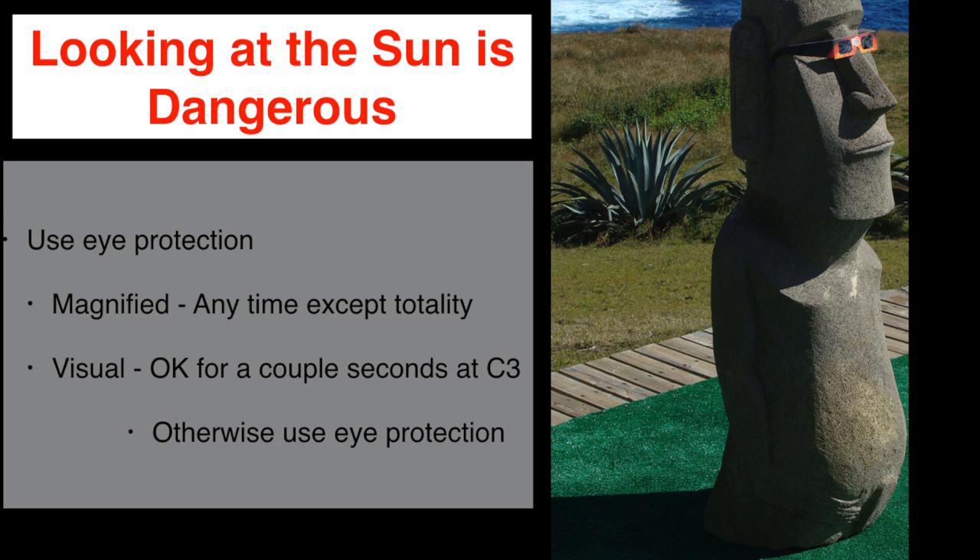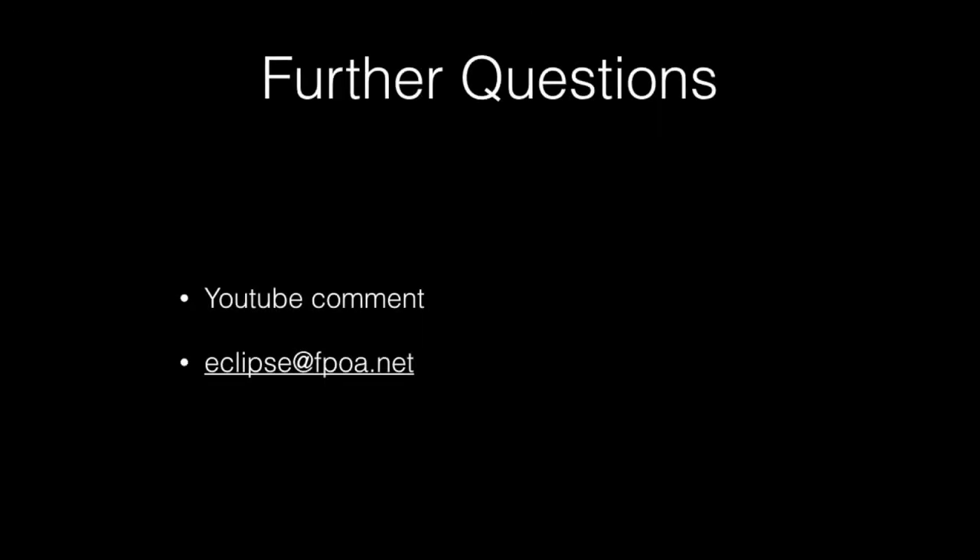Throughout this series, I've emphasized safety, and I want to close by re-emphasizing it here. Looking at the sun is dangerous. However, if you follow the advice I've given in the series, this will be a safe and rewarding experience for you. If you have further questions, please feel free to submit them either as YouTube comments or by email to eclipse@fpoa.net.